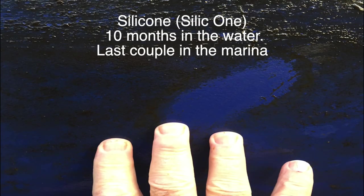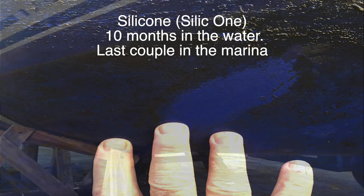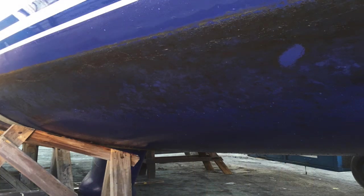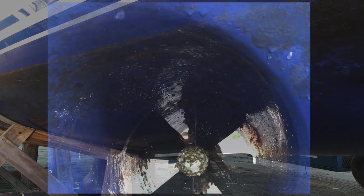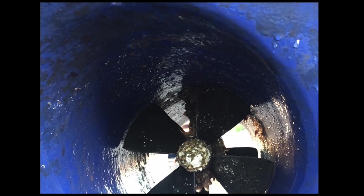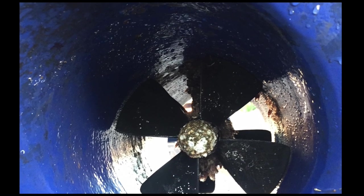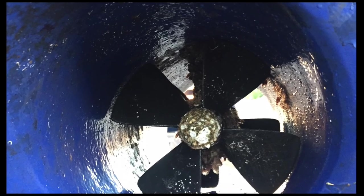This boat belongs to our friends Phil and Chris — Bora La. She has Silic1 silicone antifouling. It's new technology and seems to work amazingly well. The boat has roughly the same amount of time in the water and has travelled roughly the same distance. She's been sitting in the marina for a while before she was lifted out, but just look how smooth the surface is after a light jet wash.